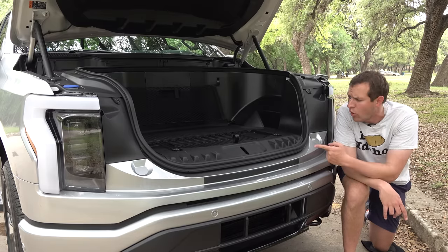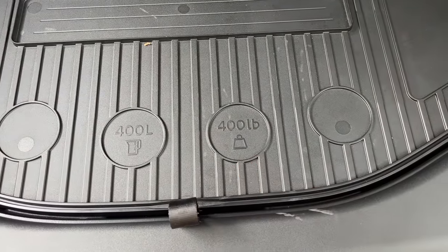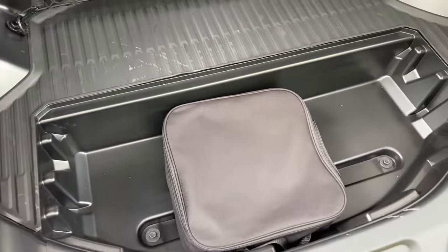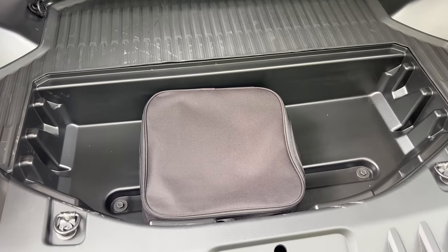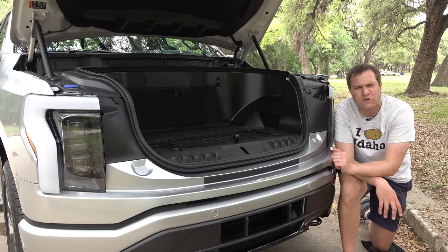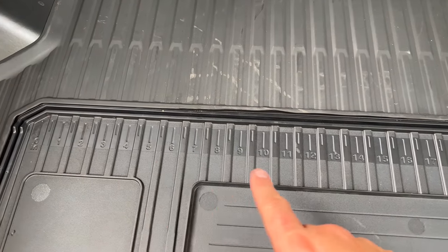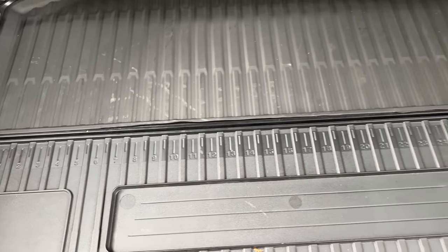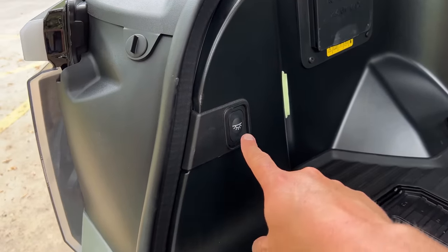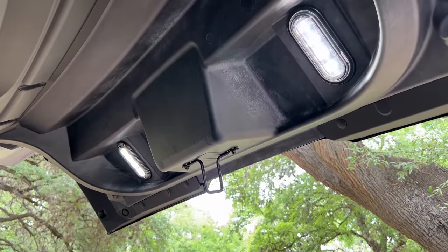You can pull off a panel on the bottom of the front trunk for even more storage — a small compartment underneath where you can store smaller items like charging cables. This panel also has a ruler on it, so you'll never be without a measuring device. There's also a light you can tap on to illuminate the front trunk at night, and a little escape button so you can pop it open from inside.